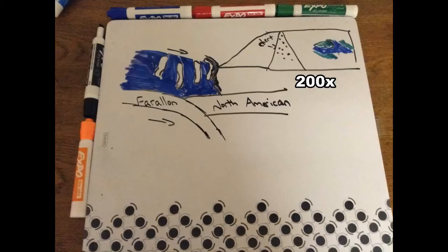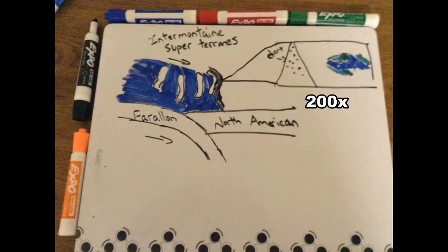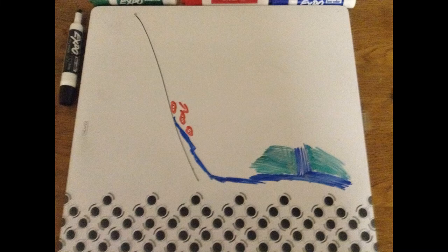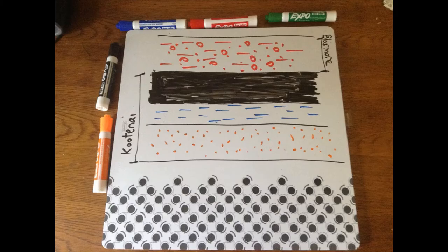At this time, the Farallon Plate is subducting into the North American Plate. And as the intermontane superterrains are dragged into the plate, the event is known as the Sevier Orogeny. It raises the oceanic, chert-bearing layers, forming mountains which are weathered and dropped onto our old estuary, forming the base of the Blairmoor Group.